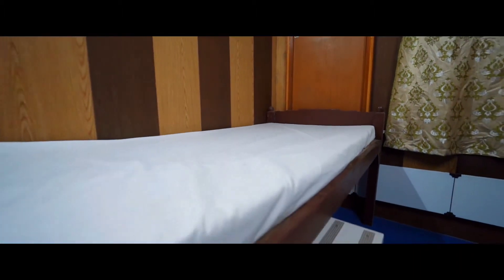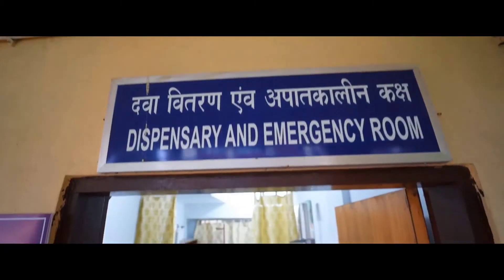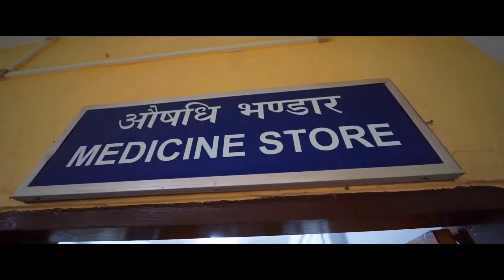A medical fitness certificate should be given by the same doctor. The medical fitness certificate is important because the student should be mentally and physically fit to do the course and to trek to the base camp, which is at 14,000 feet. The medical inspection room consists of a cabin for the doctor, followed by an observation and emergency room, and then the pharmacy.